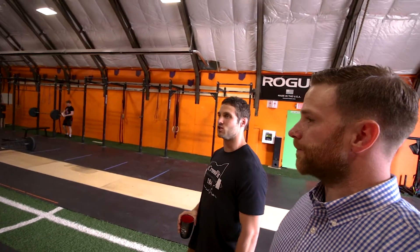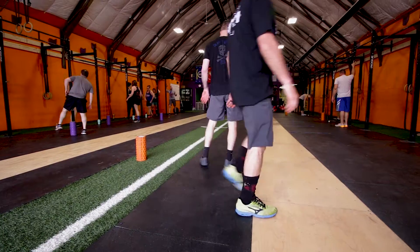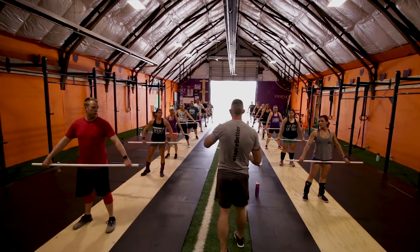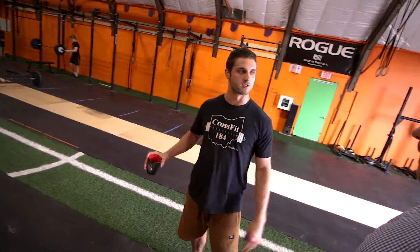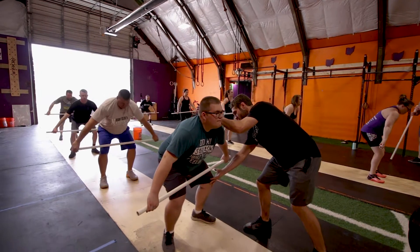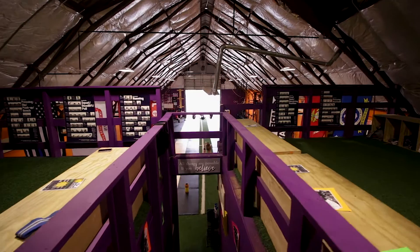So this is our big main CrossFit gym. Design-wise, we did a couple of things we really like: splitting the rig off to the walls keeps the class in order and organized. The strips of wood down either side keep everyone lined up so it's not chaos — everyone's not just scattered. It's really easy for coaches to see and coach every single person down the line instead of looking all over the place.